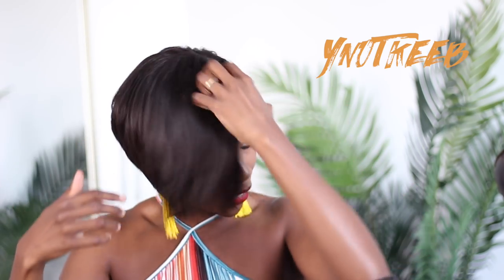Guys, I have been craving a short look and my first wigs came to the rescue. This is a lace wig, honey. A lace wig. I can't believe it — it looks so good. And guess what? I didn't pluck, I didn't bleach, I didn't even tweeze.